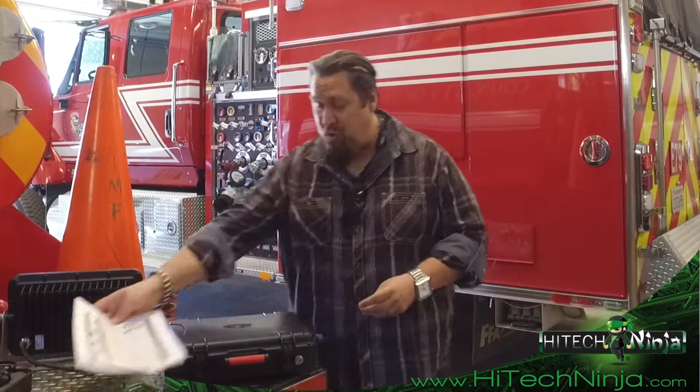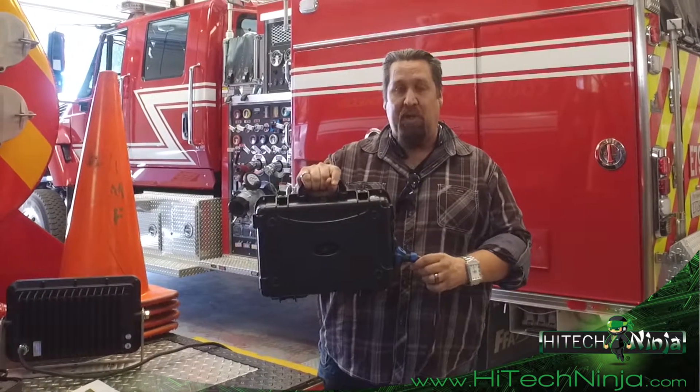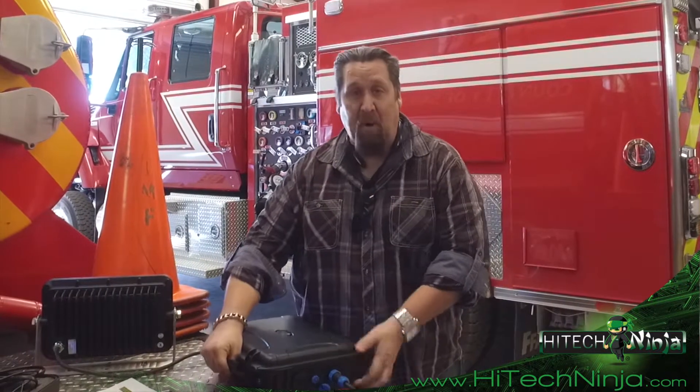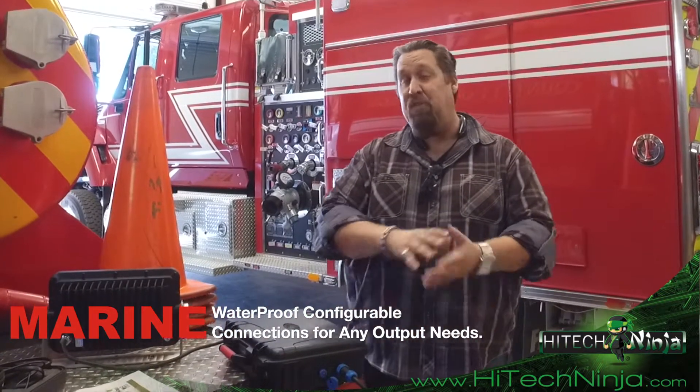So eco-friendly, 10-year warranty, no noise, and best of all — American made. This right here is the 770-watt unit; the exact same size is available in 1.5 kilowatts. You're looking at a marine-grade DC connection right here where we can split off and do anything we want.